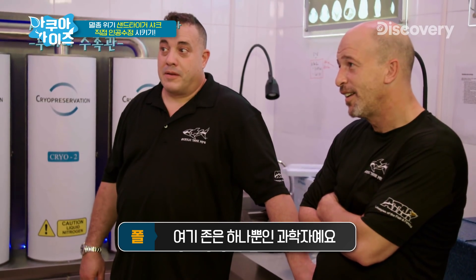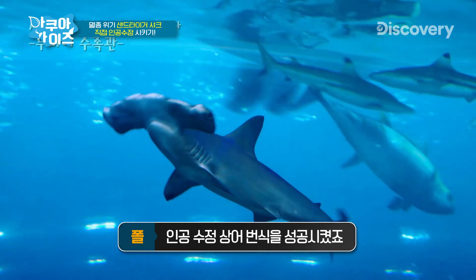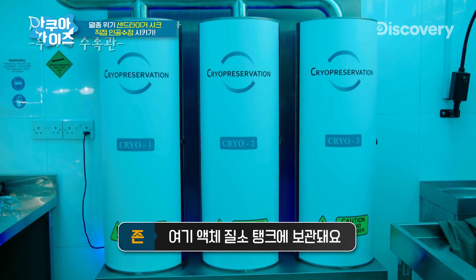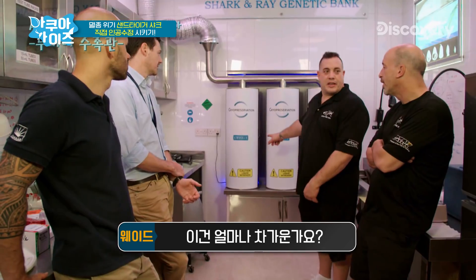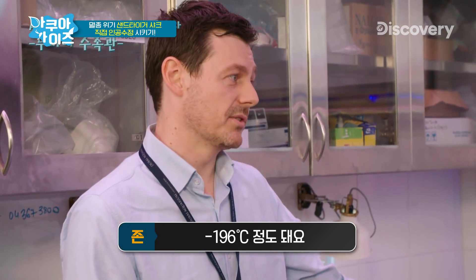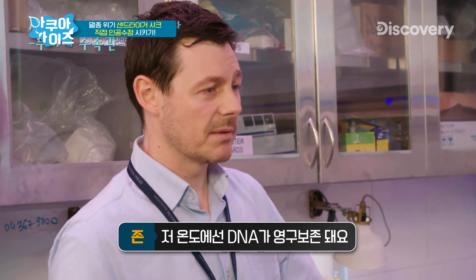He's actually successfully produced AI sharks. The genetic samples that we get from the sharks here get stored in liquid nitrogen over here. So this is a shark sperm bank right here? It is. How cold does that get? Minus 196 Celsius — that's nearly minus 400 Fahrenheit. How long will the sperm last inside the cryo-chamber?